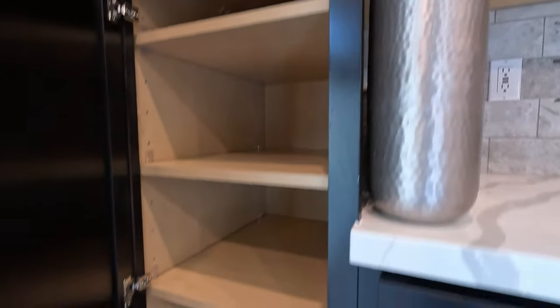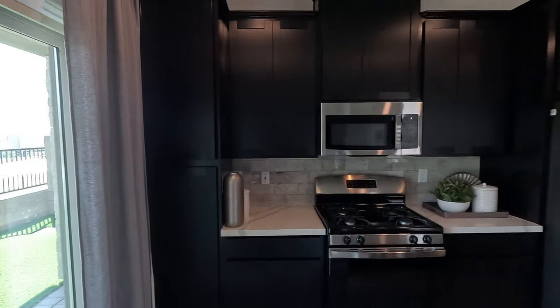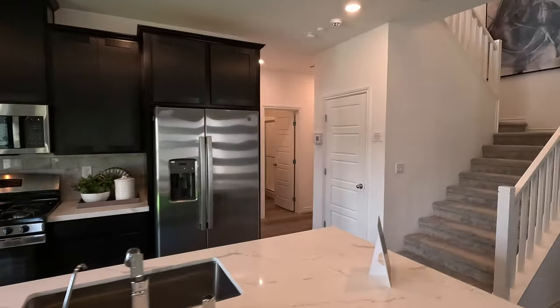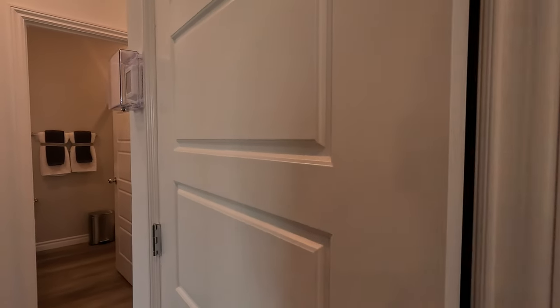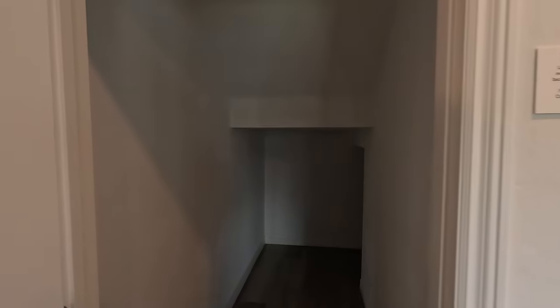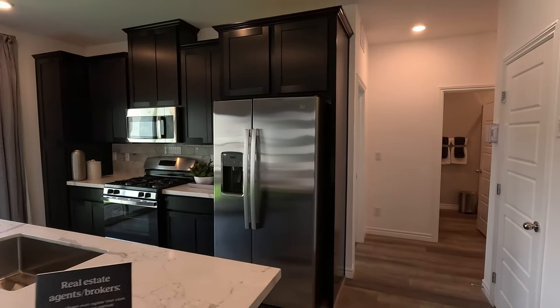Is this our pantry? We'll call this the cookie storage. You could probably turn this into a pantry — add some shelves, it would work perfect. So we are going to call this the cookie storage instead of the storage under the stairs.